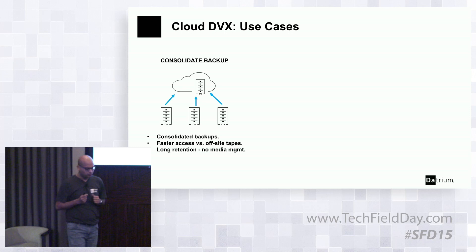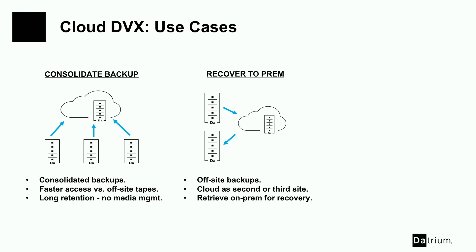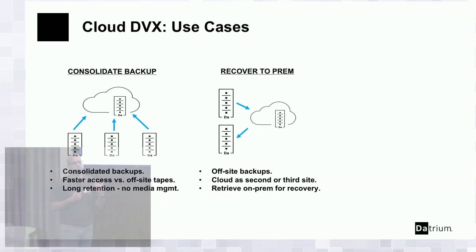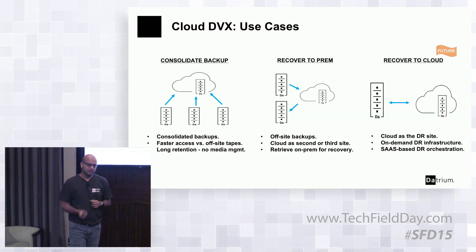The first use case is consolidation of backup. Customers have several sites and back up data to several places. Cloud allows them to consolidate all that data in one place, making it accessible and usable instead of sitting in a dark site in a tape environment. It also makes it convenient because they don't need to manage a separate site. Customers can use this to recover to prem — whether it's a small event like loss of a few VMs or a larger event bringing back critical VMs on site. Cloud can become the second or third site in a pay-as-you-go model.